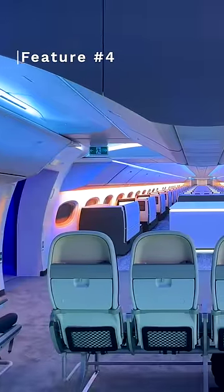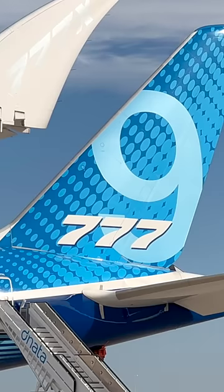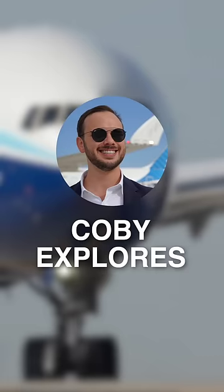Finally, you have a wider cabin — four inches wider compared to the 777. Now, these are just a few of the changes coming to the 777X. To see all the new cabin features, check out the full length video on my new channel, Kobe Explorers.